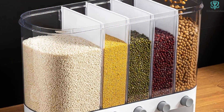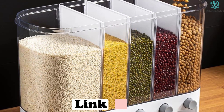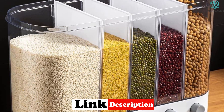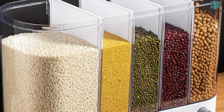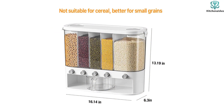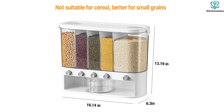Whether you choose to lay it flat, hang it on the wall, or place it on the table, it will save you valuable space in your kitchen. The press-to-take-the-grain design ensures that every grain is fresh without the need to open the lid every time. The transparent and visible product design allows for easy monitoring and timely addition of grains. Made from safe and healthy PP material, this dispenser is non-toxic and odorless.